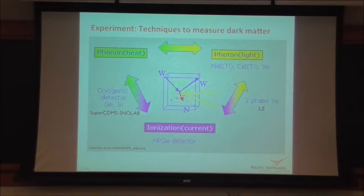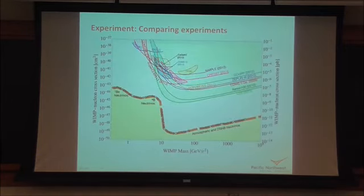There are a number of different techniques used to search for dark matter. SuperCDMS SNOLAB looks at both the heat signature and the ionization signature. LZ looks at both ionization and light emission. How do we compare experiments? On a plot with WIMP mass on the x-axis and interaction cross-section between WIMPs and nucleons on the vertical axis, any scooped-out exclusion line is a statement that had there been a dark matter particle of a given mass in that region, we would have seen it.